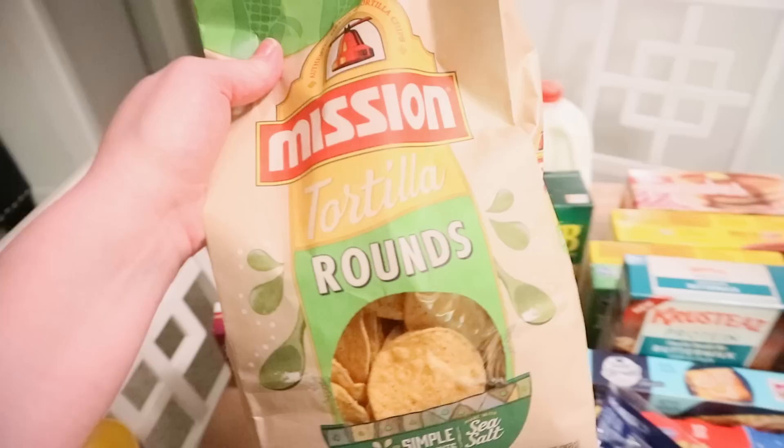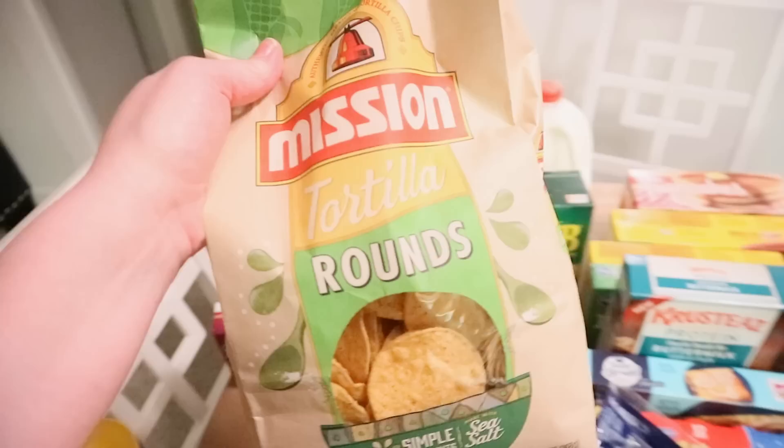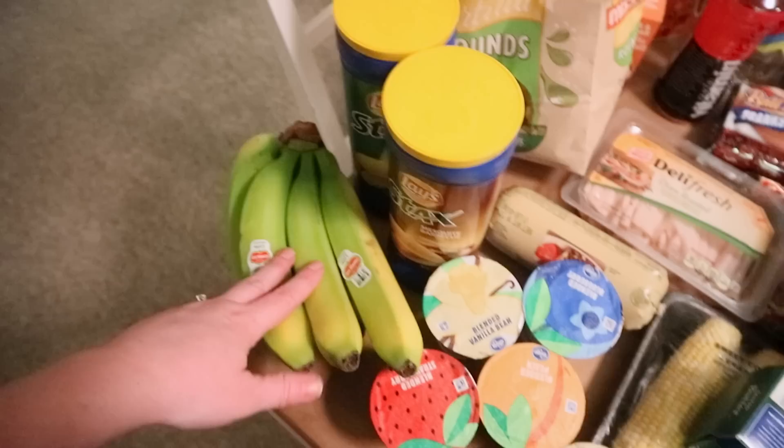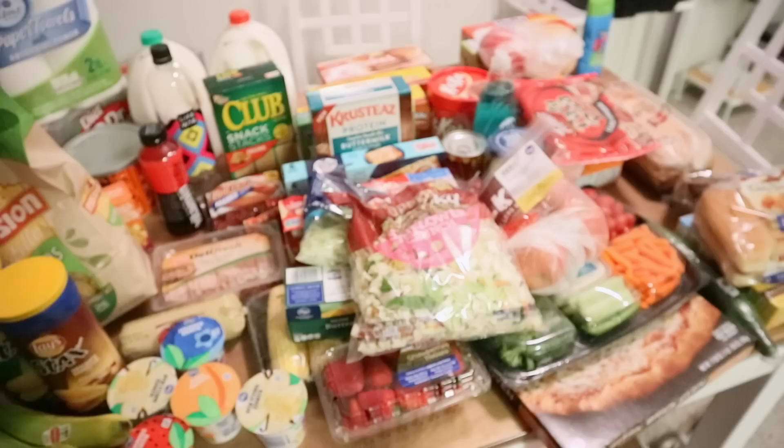These were also buy one, get one free, so I got them for half price. I got the kids the sour cream and onion Lay's Stacks, and also some barbecue flavor, and some bananas. I think that's it — I hope I didn't miss anything.